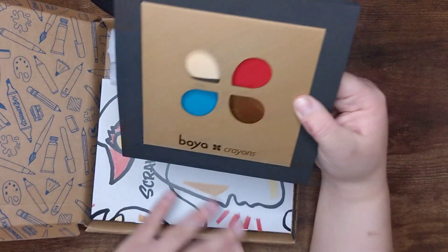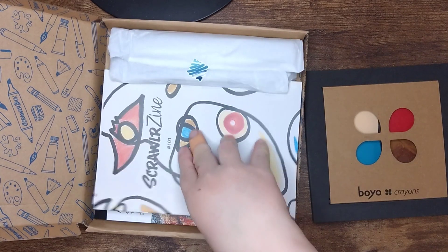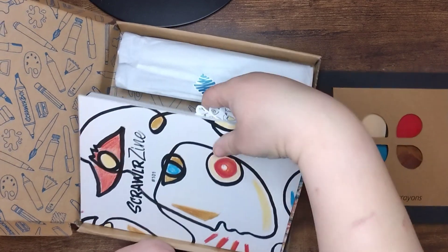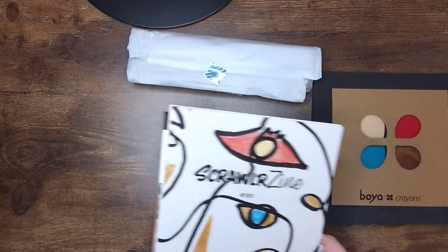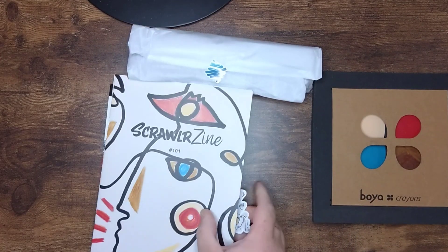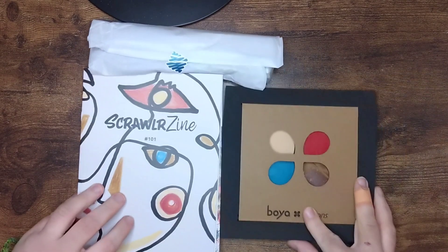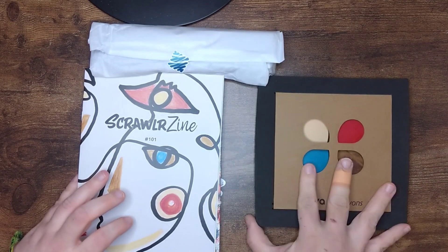Boya crayons — okay, we'll have a look at those in a minute. Let me take all these bits out and then we'll have a proper look. Okay, so we've got a big clue already: some crayons, apparently, but we'll look into them a bit more in a minute.